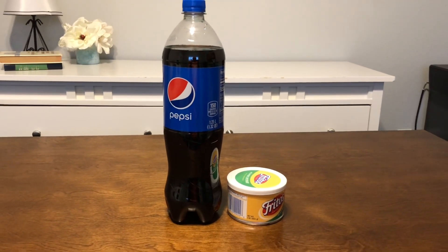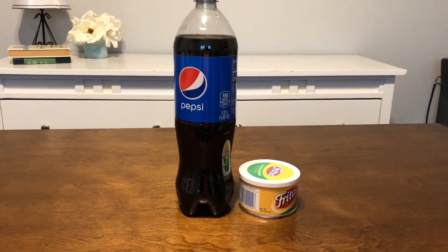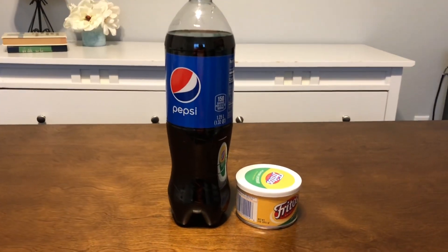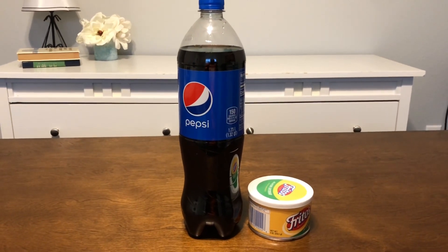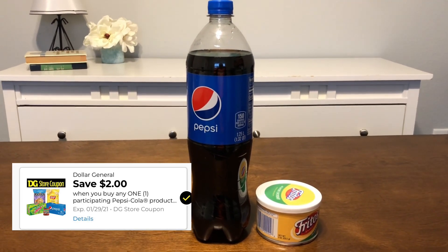The next deal is similar, except instead of potato chips I got the Frito dip — a nine-ounce container. Pick up one 1.25-liter Pepsi for a dollar and the Frito dip for two-fifty. Use the two-dollars-off coupon on any two participating products and you can get both for a dollar fifty.